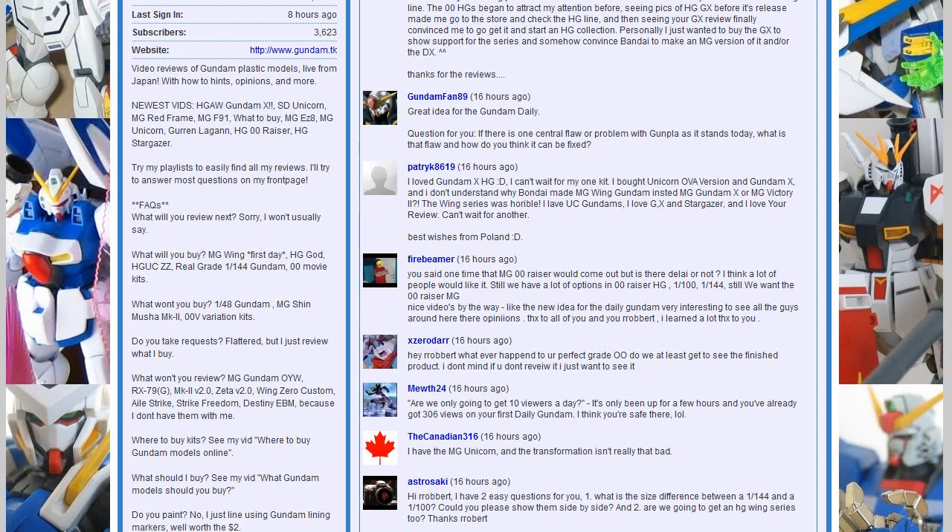Muth asks are we only going to get 10 viewers a day — no, I had 2,000 yesterday. What will the drop-off be for day two? Let's find out. Fire Beamer asks when will Master Grade 00 Riser come out — is there a delay? That was just speculation on my part. One thing that's very disappointing about the whole 00 series is if you take a look at the Gundam rankings in Gundam Ace, nobody here likes Exia, nobody here likes 00. I wasn't really aware of that when I made my prediction, but I thought we'd get a Master Grade 00 in time for the movie — I'm sort of pulling back from that because it was in the survey, and that's not a good sign.